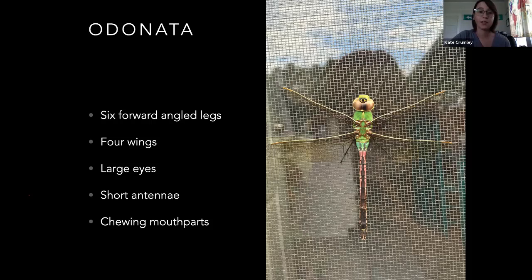Their larvae — or nymphs — are really neat. They do not pupate. Dragonfly nymphs have specially adapted mouthparts for grabbing and eating prey. It looks like an arm that comes out from underneath the head. If you look up a video on YouTube of dragonfly nymph feeding, it's pretty cool. The form fits function on insects — that's something to keep in mind whenever you're trying to ID something. If it looks like it serves a function, it probably does.